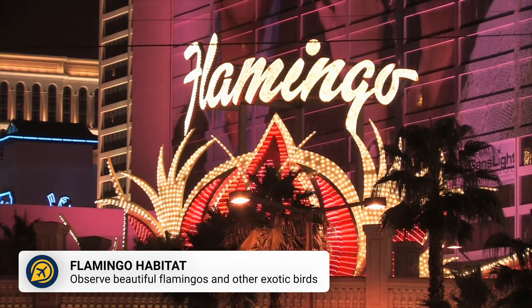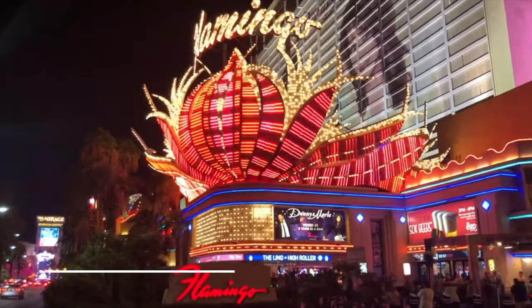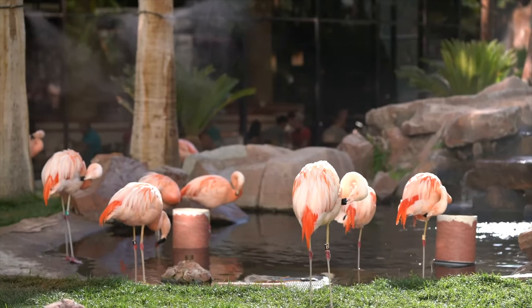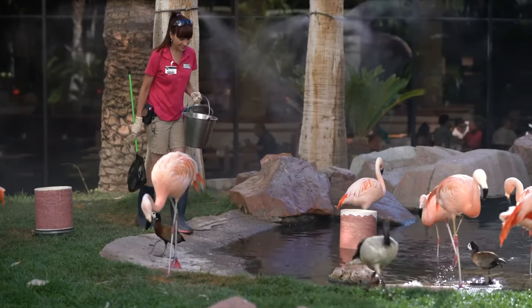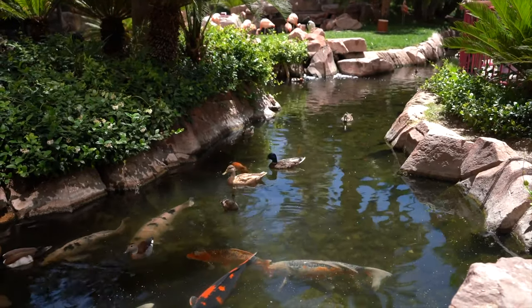Situated in the Flamingo Hotel is the Flamingo Wildlife Habitat. This is a surprise to many visitors — you can beat the heat, escape the crowds of the Strip, and enjoy these beautiful creatures up close. The Flamingo Wildlife Habitat is an idyllic escape, with a 4-acre garden complete with waterfalls, exotic birds, fish, and turtles.